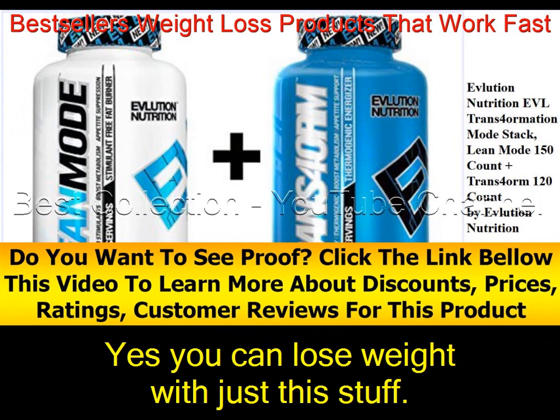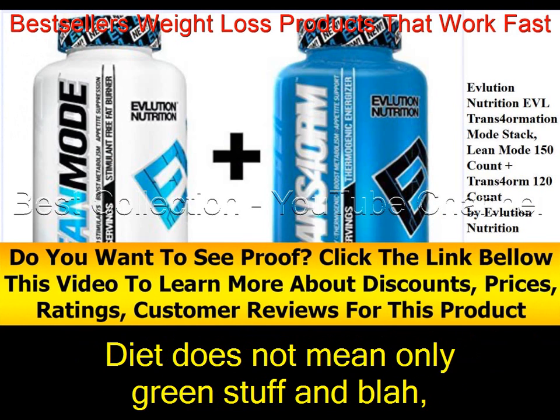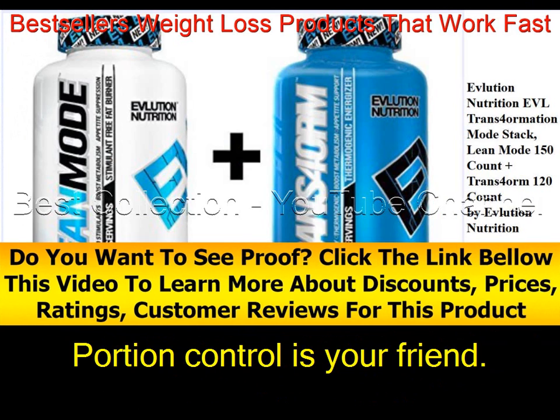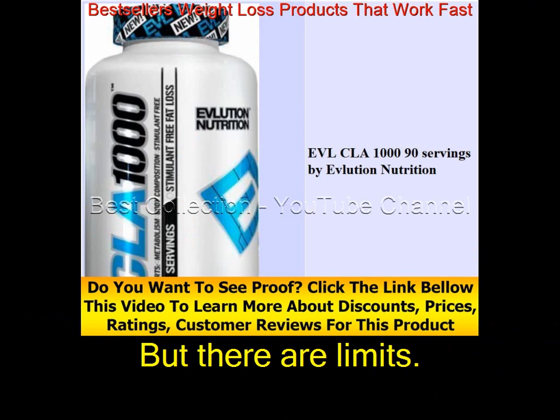Yes, you can lose weight with just this supplement, but you will lose more with diet and exercise. Diet does not mean only green stuff. Portion control is your friend — you can seriously eat almost anything you want, but there are limits.